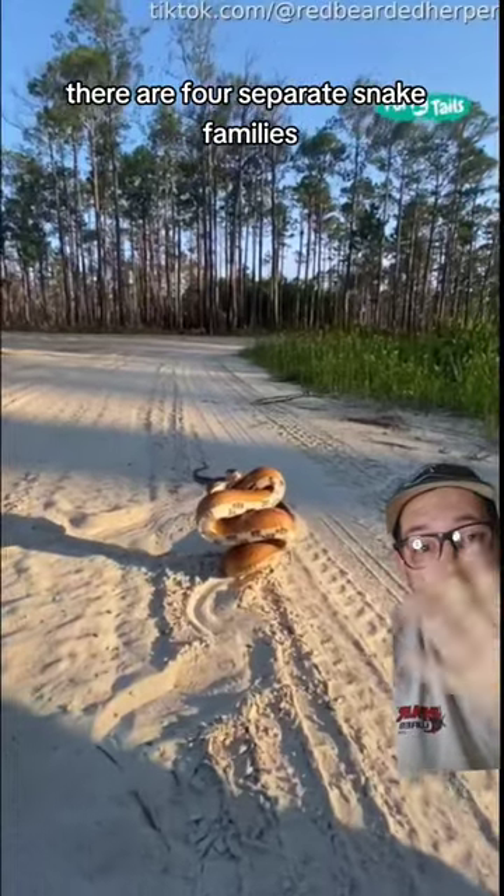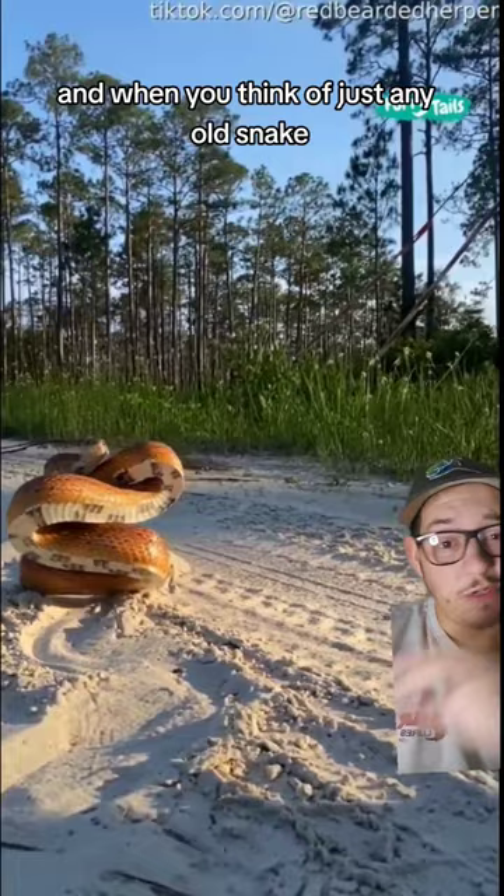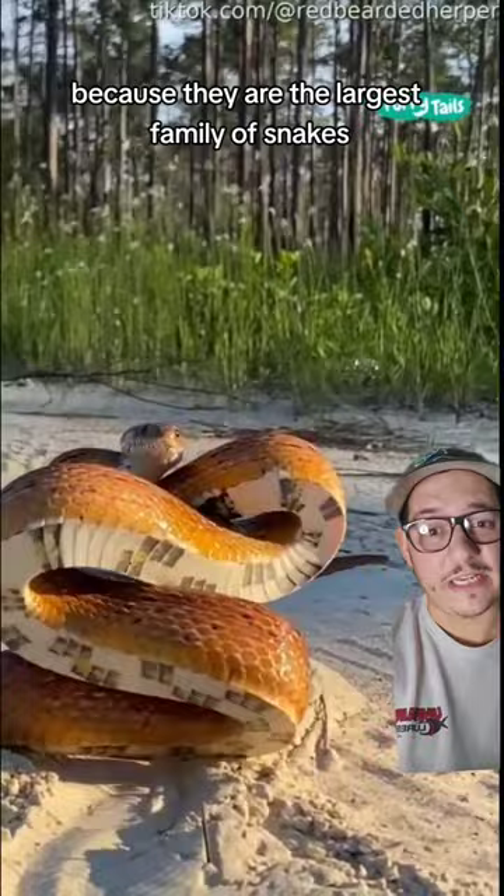There are four separate snake families, and the one we're going to talk about in this video are the Colubridae, or colubrids for short. When you think of just any old snake, there's a good chance it's one of these guys, because they are the largest family of snakes.